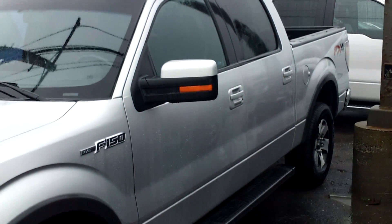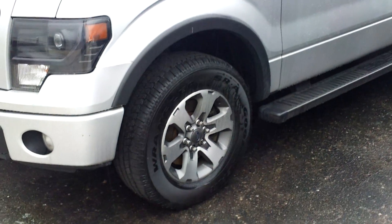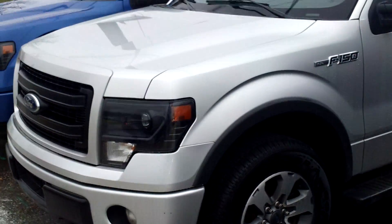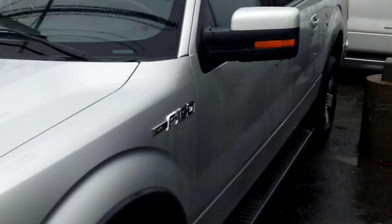Hey Charles, this is Mike with the homemade video of the FX4 off-road 20-inch wheels — beauty, silver, blacked-out headlights, blacked-out grille, naturally the FX4, certified pre-owned.